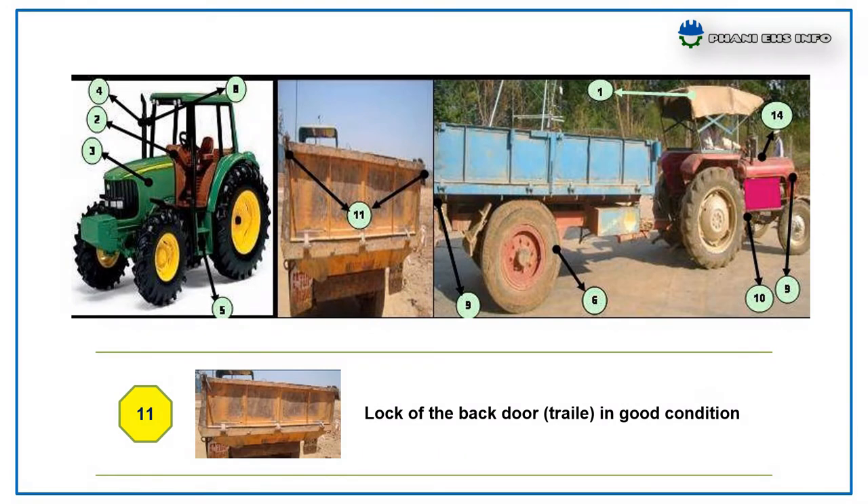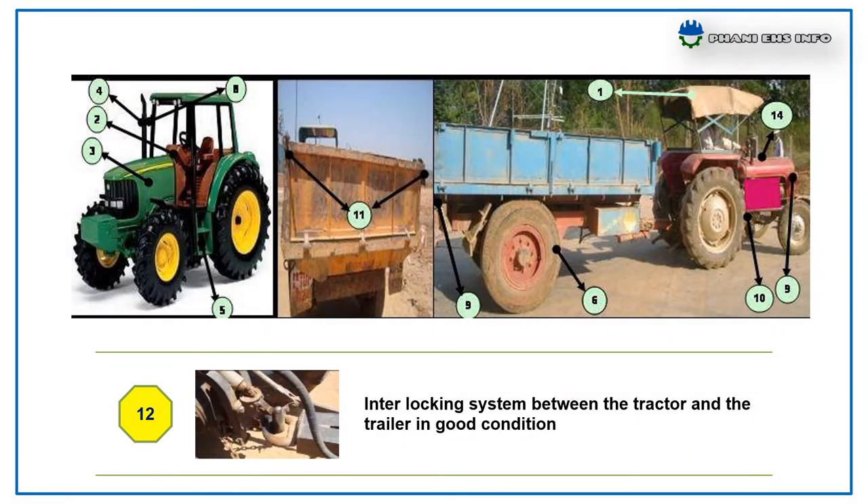Lock of the back door in good condition. Interlocking system between the tractor and trailer in good condition.